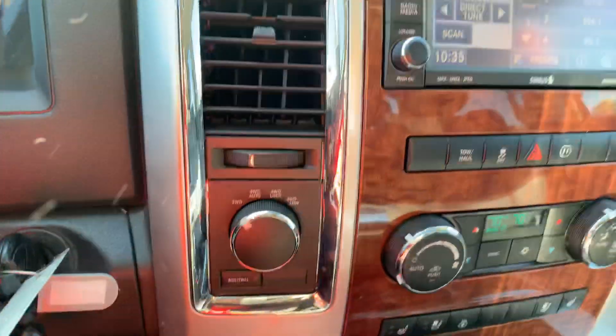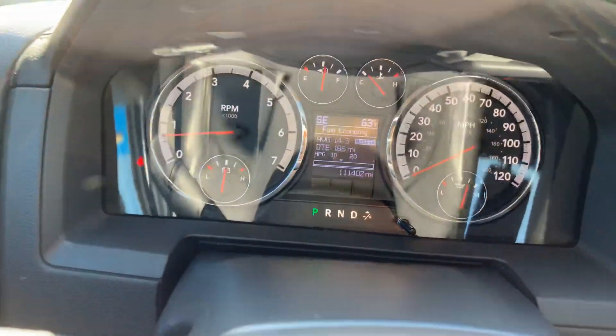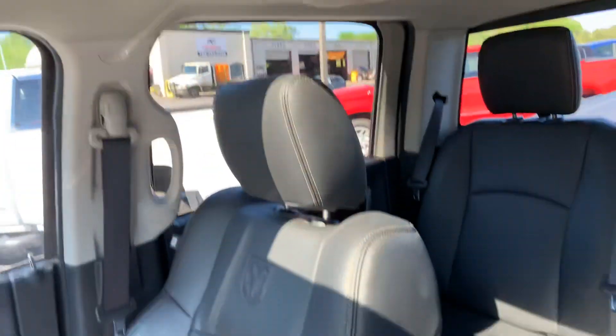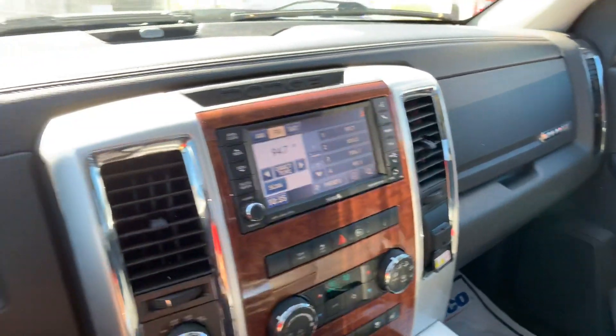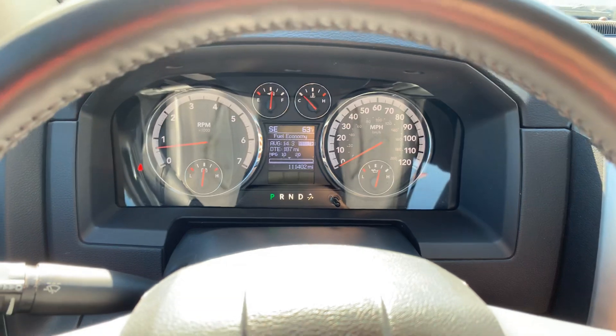Four wheel drive, nice touchscreen display. There's a quick look at the mileage. It does have the sunroof. If you have any questions, you can contact me at 706-453-2500. Once again, this is Sari Freeman at Jimmy Britt Chevrolet. Thank you for your time.